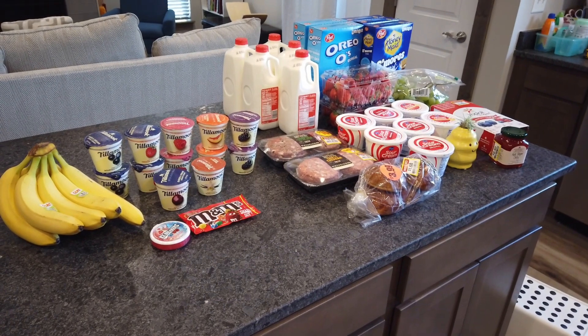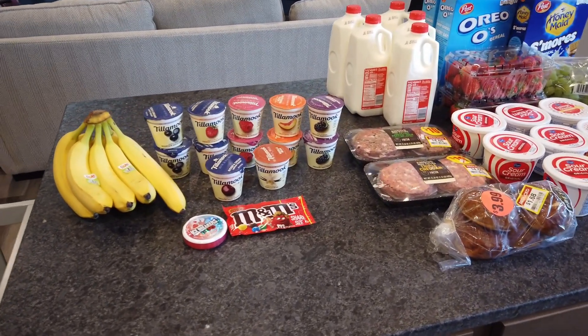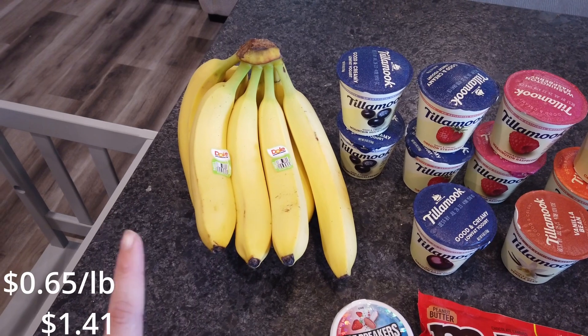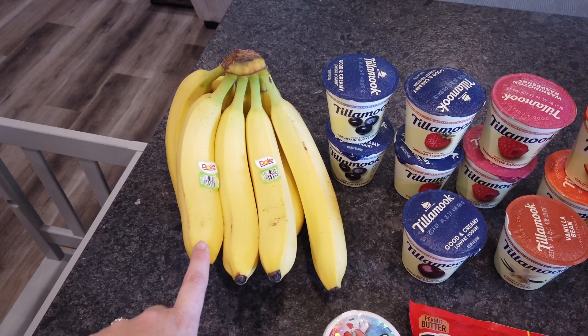Here's everything I got from Albertsons and Smith's this week. Sorry if there's any background noise — they are working on installing sprinklers in our backyard. I got some bananas; I can't remember how much they were per pound, but I'll put the total price over here. I had a digital coupon for a dollar off any produce purchase of a dollar or more.